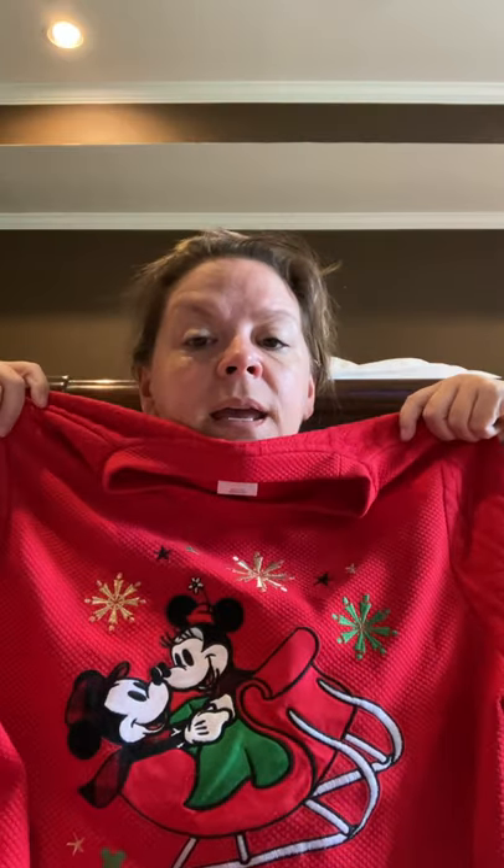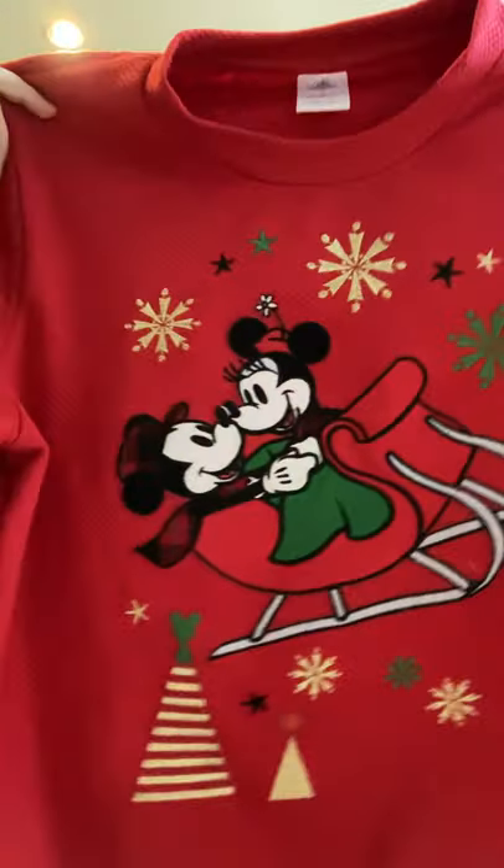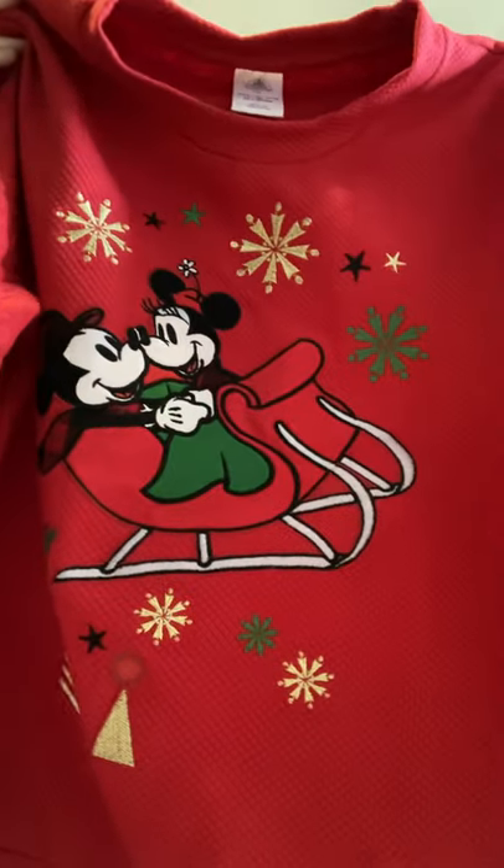I also picked this up at the bins. It's a Disney Store tag, size large, but it's got some Chinese or Japanese writing on it too. It's an appliqued Christmas sweater with Mickey and Minnie in a sleigh, a little tree, some snowflakes, and the back has kind of a quilted light pattern. It's just a nice sweatshirt.